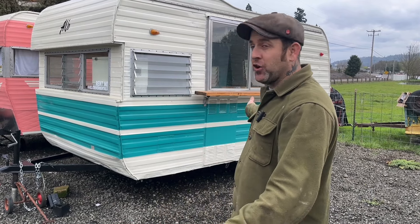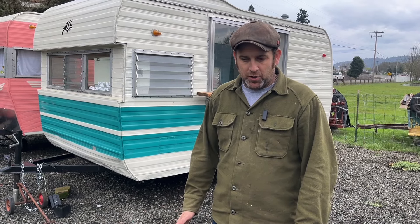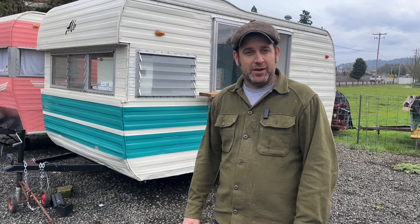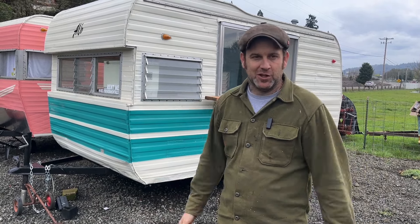Hey guys, Justin of Vintage 55 Restorations here — another episode of Vintage 55 Garage. I have another trailer for you. This is an Aljo, and it's specifically set up for vending. I made this at Relic River Rentals to be a vending trailer — cocktail bar at weddings, vending for selling cookies, a fundraiser, or something like that — and you can rent it out for the day.